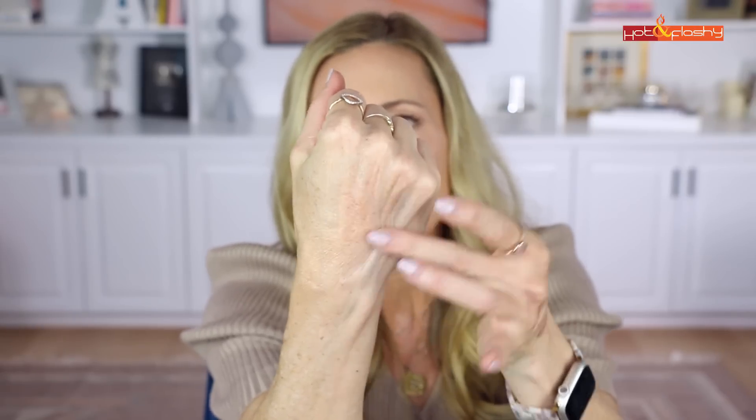Another favorite from that video is the Elf Halo Glow Blush in the shade Candle Lit. It's a one-and-done product — no highlighter needed. It has a little puffy applicator and the color is a peachy russet tone, perfect for this time of year. It has a lot of sheen that gives you that lit-from-within glow look.